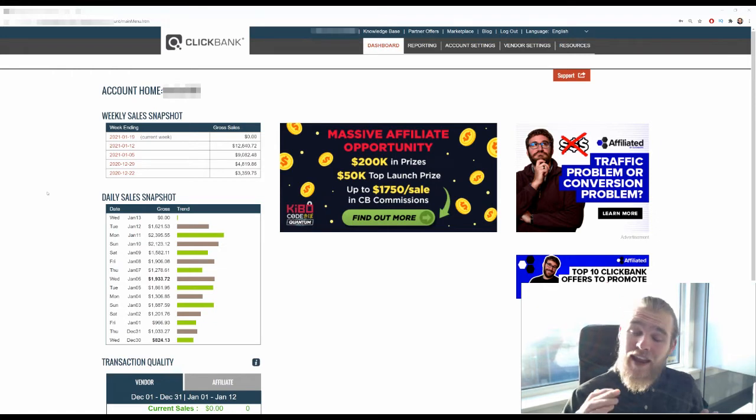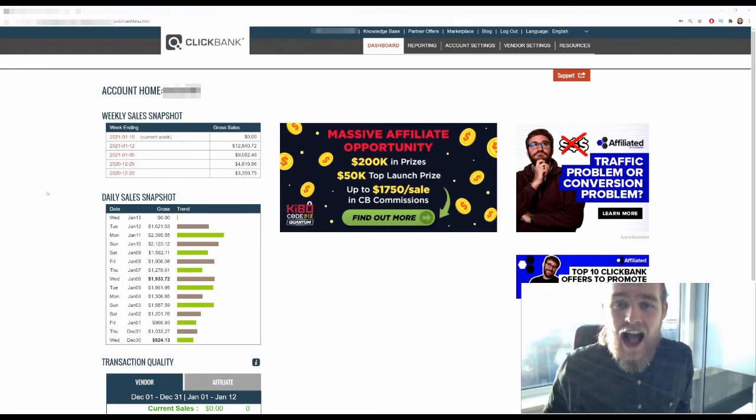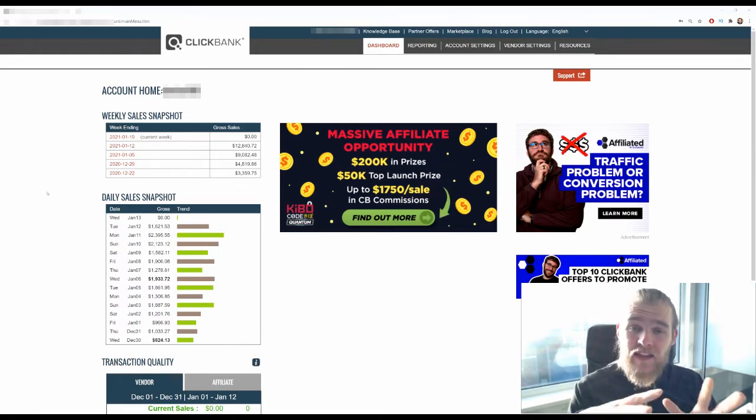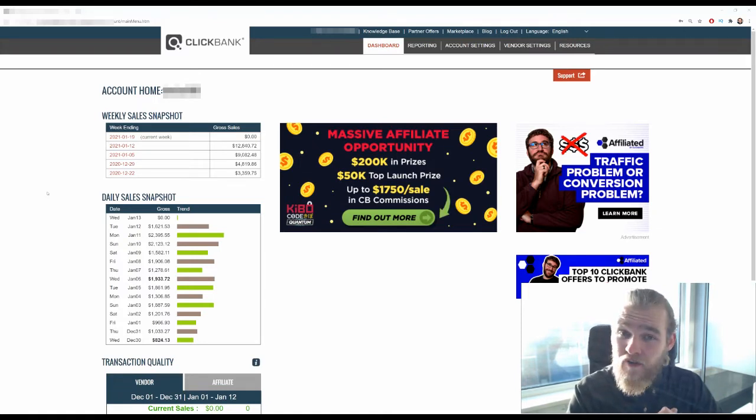If you want to learn exactly how Tom got to these amounts of profit, you can ask him anything you want in the Debaroo Suite community — how he finds offers, how he promotes them. In this video we're going to discuss how to pick an offer and what kinds of offers are available on Clickbank to make your next affiliate marketing campaign a profitable one.